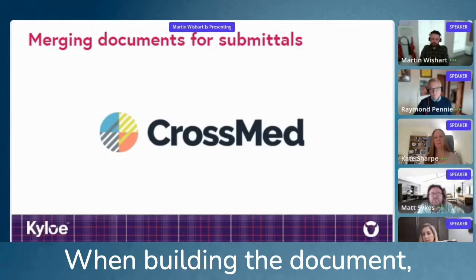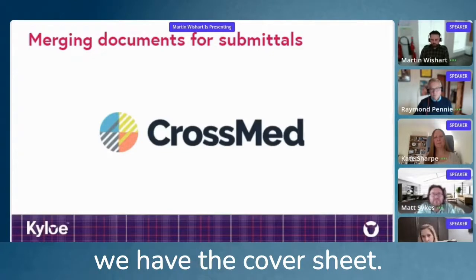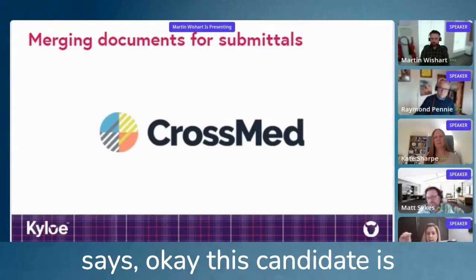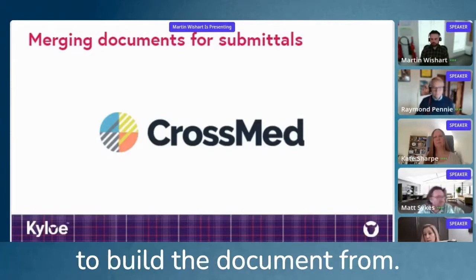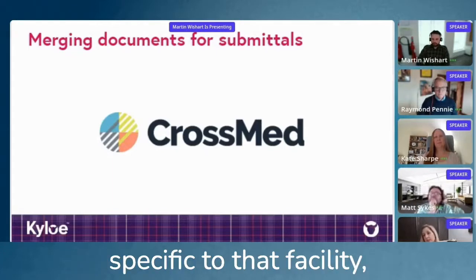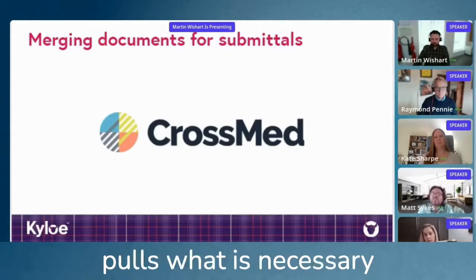When building the document, we have the cover sheet, then you go into the candidate page and AwesomeDocs says, okay, this candidate is submitted to these three jobs. So pick which job you want to build the document from. It then creates the document specific to that facility and pulls what is necessary.